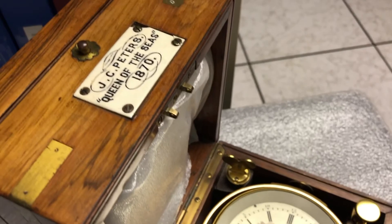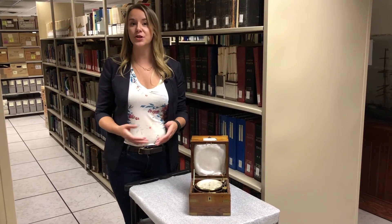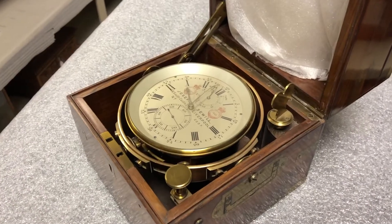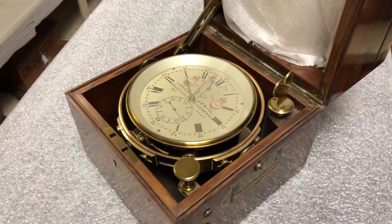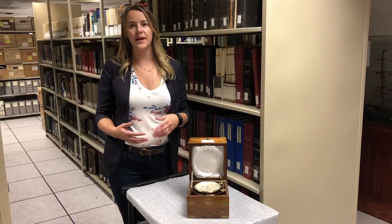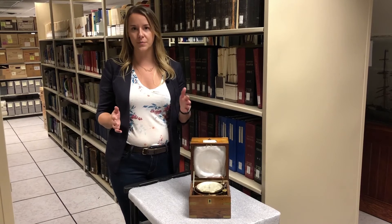Marine chronometers are extremely accurate timepieces that were developed in the 18th century to help determine longitude. Before chronometers were accurate, the best way to determine longitude was by doing dead reckoning, which was a calculation based on a vessel's heading and speed over a certain period of time.